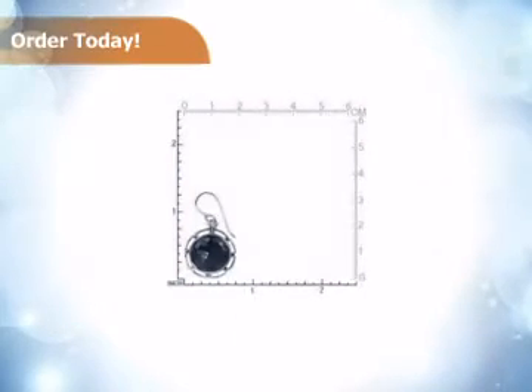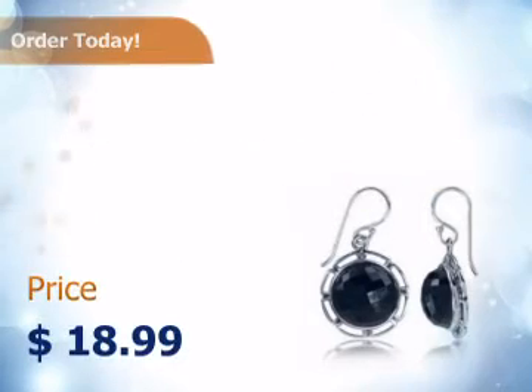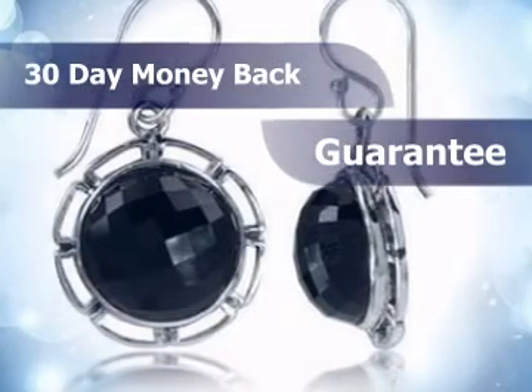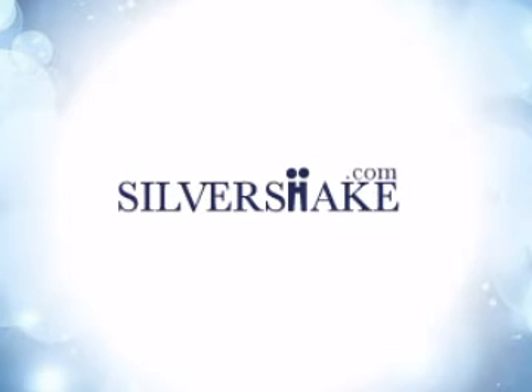Silver Shake prices are up to 80% below retail. Buy it today at this unbeatable price. To ensure your satisfaction, we provide you with a 30-day no-questions-asked return policy. Order now at SilverShake.com, pricing reality.